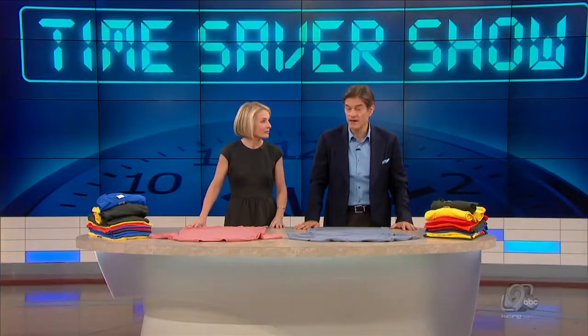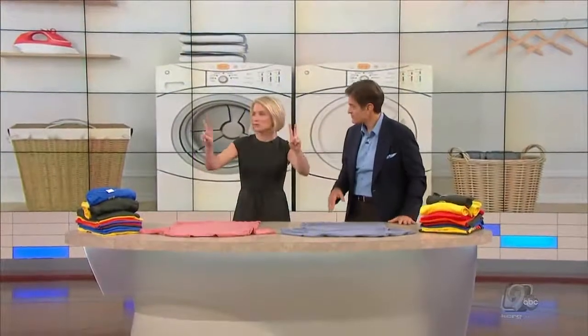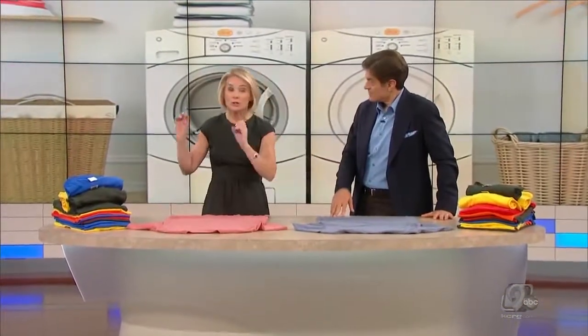But first, we've surveyed you to identify the chore that takes up most of your time, and you have told us over and over again it's the laundry. 46% of you say it's the laundry. What's the number one laundry hack if we're going to save time? Everyone should know: have two laundry baskets. That is the secret — one for your whites and one for your darks.